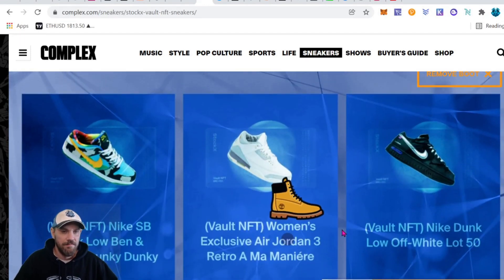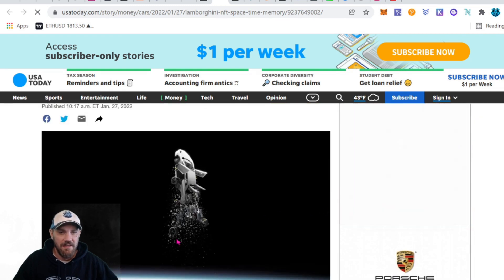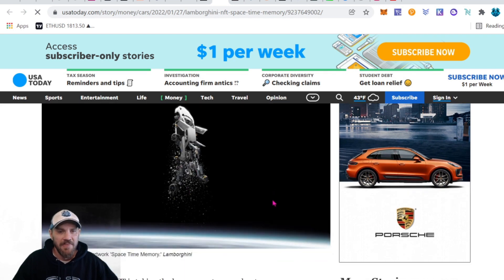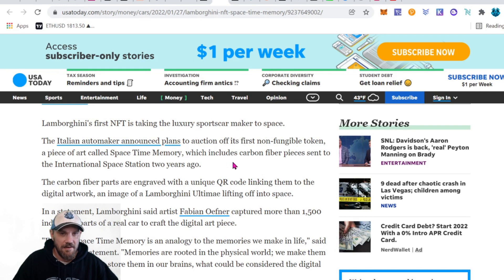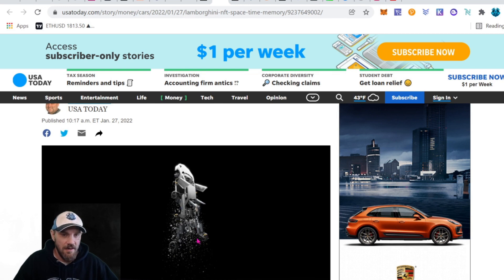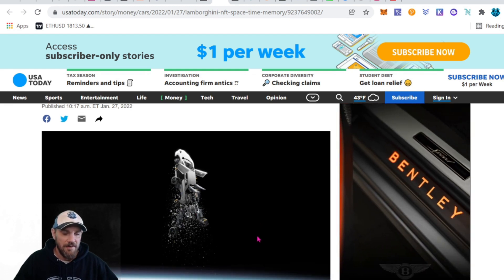Next up, Lamborghini speeds into the market with space-inspired artwork. It's basically a Lamborghini disintegrating as it goes up into space. They did send some carbon pieces to the space station two years ago, so if you buy one of these NFTs you'll get a piece of that. It has a QR code that links to the NFT — really cool that they're using carbon fiber from the space station and stamping it with a QR code linked to the Lamborghini artwork.